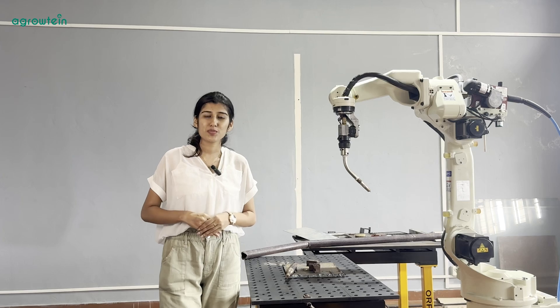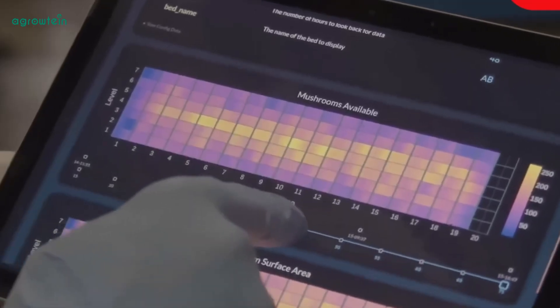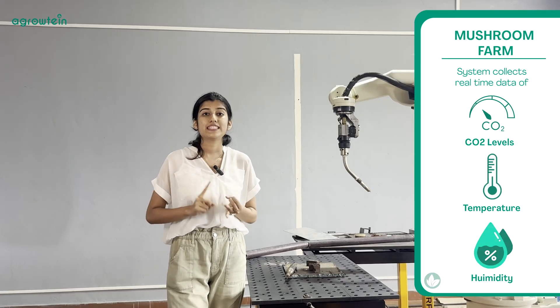In our mushroom farm automation, our controllers and sensors work tirelessly to create the best environment for your mushrooms. You can get real-time data on factors like CO2 levels, temperature, and humidity. Thus, it allows you to adjust conditions instantly and help your mushrooms grow fabulously.